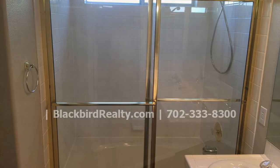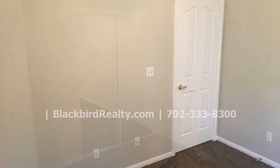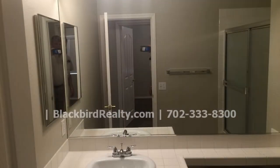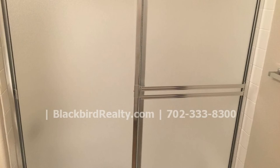There's a covered patio that opens up to the spacious backyard for all of your outdoor gatherings. Both the front and backyards have low maintenance desert landscaping for your convenience.